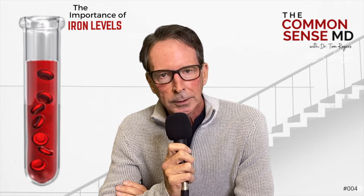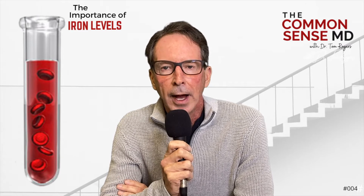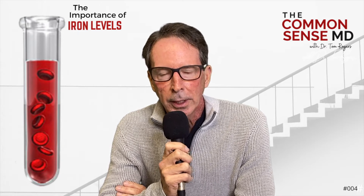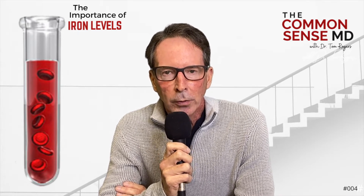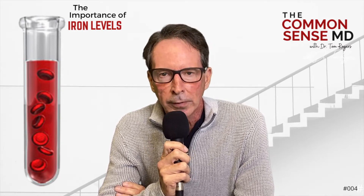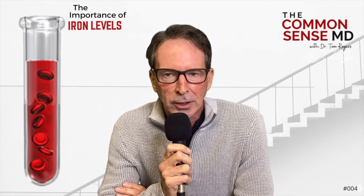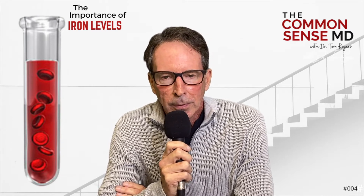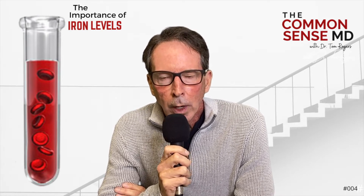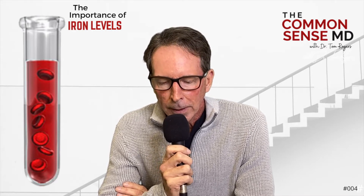We're going to talk this week about something very interesting — the importance of iron levels. For years I've run comprehensive lab tests. The one I do now is called the Cleveland Heart Panel, which is one of the most important things I do because it gives me so much information about your metabolism, your lipid profile from the size of your particles to the breakdown of your fatty acids, your vitamin levels, all your hormones, thyroid, adrenals, insulin resistance, liver, kidney.